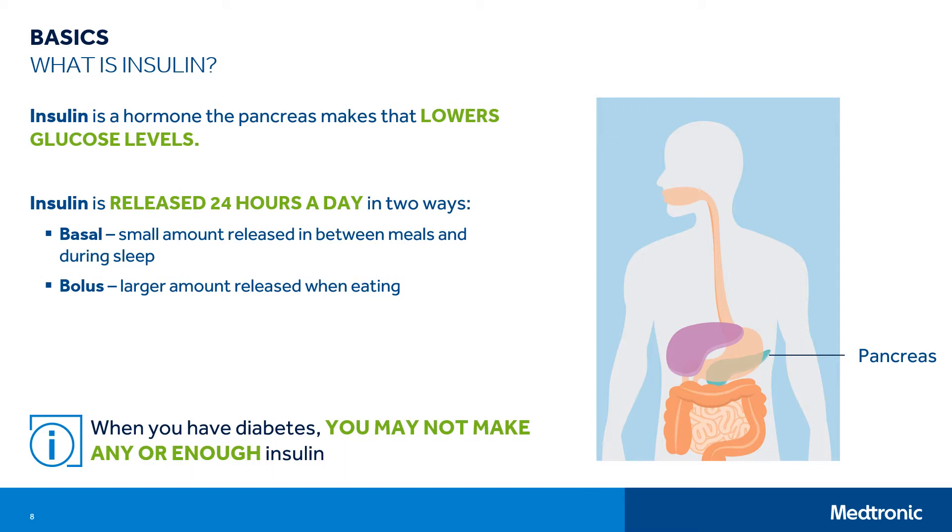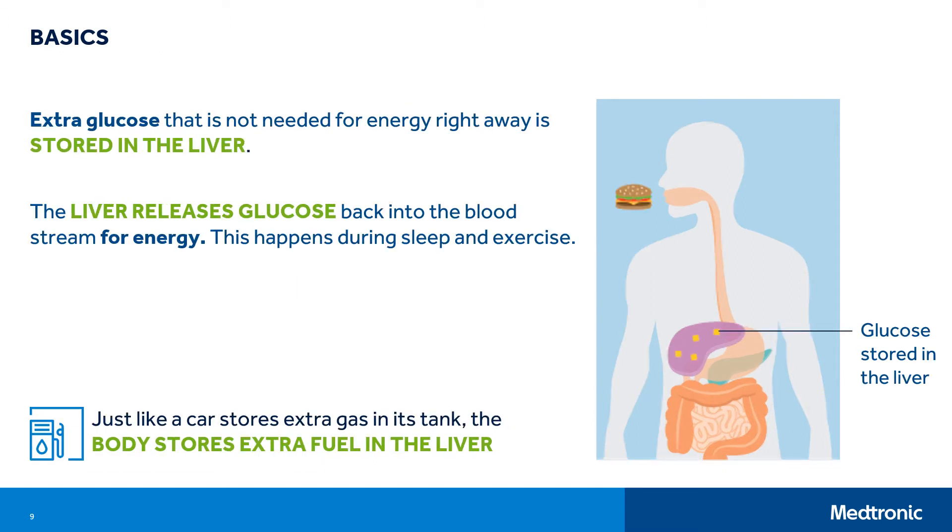Insulin, a hormone made by the pancreas, helps lower blood glucose levels by allowing glucose to move out of the blood and into your body's cells. The pancreas releases insulin 24 hours a day, and the insulin is released in two ways. A small amount — basal level — of insulin is released between your meals and while you sleep. A larger amount — bolus — of insulin is released after eating. When you have diabetes, you may not make any insulin or may not make enough insulin, so you rely on taking insulin to lower your glucose levels. Extra glucose that is not needed for energy right away is stored in the liver, just like a car stores extra gas in its tank. The liver releases glucose back into the bloodstream for energy during sleep and exercise.